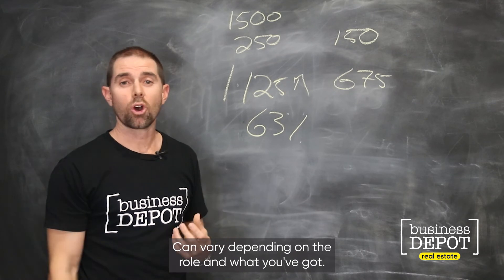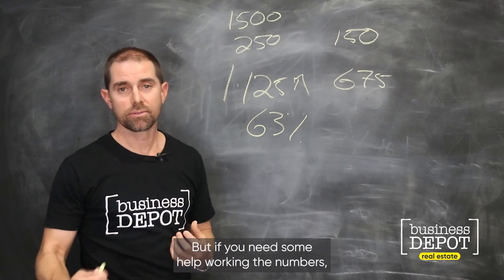This can vary depending on the rent roll and what you've got. But if you need some help working the numbers, feel free to get in touch with us.